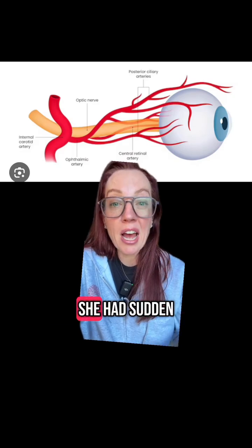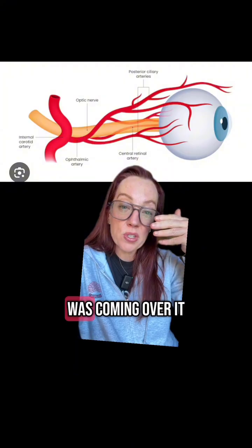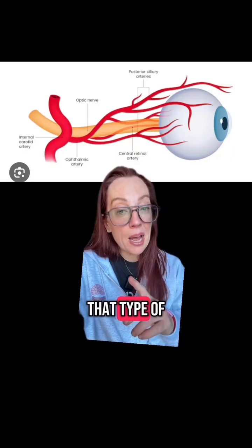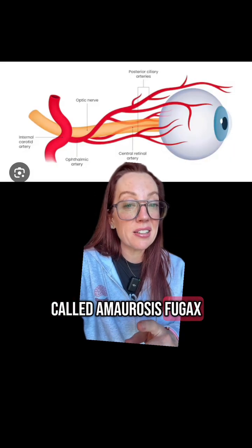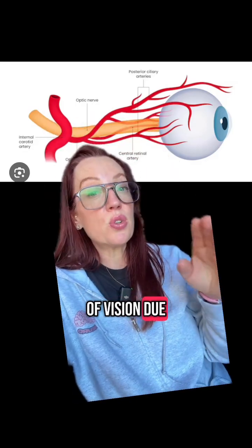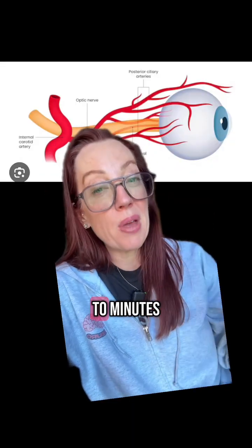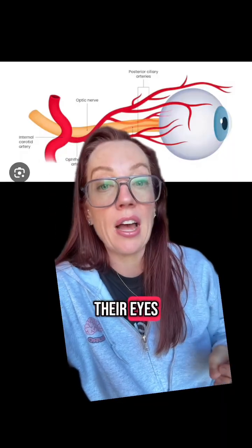In our patient, she had sudden onset of visual loss in her right eye like a curtain was coming over it, and then in five minutes the vision was back to normal. That type of presentation is more classic of something called amaurosis fugax — temporary loss of vision due to a reduction of blood flow to the retina. It usually lasts anywhere from seconds to minutes, and patients typically describe it like a curtain came over one of their eyes.